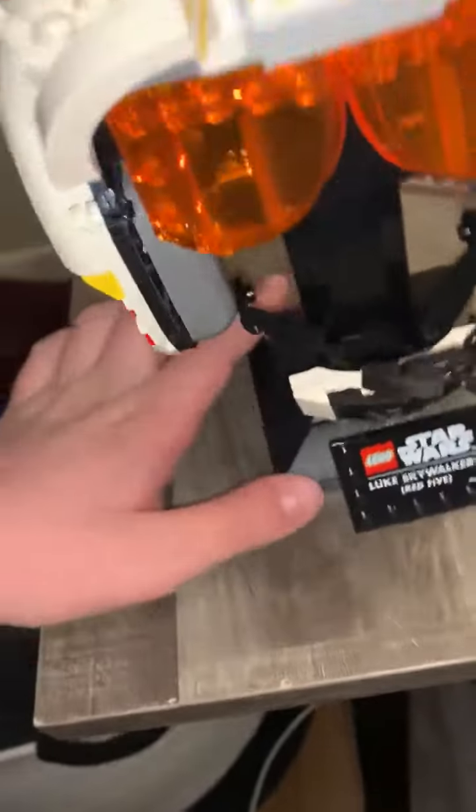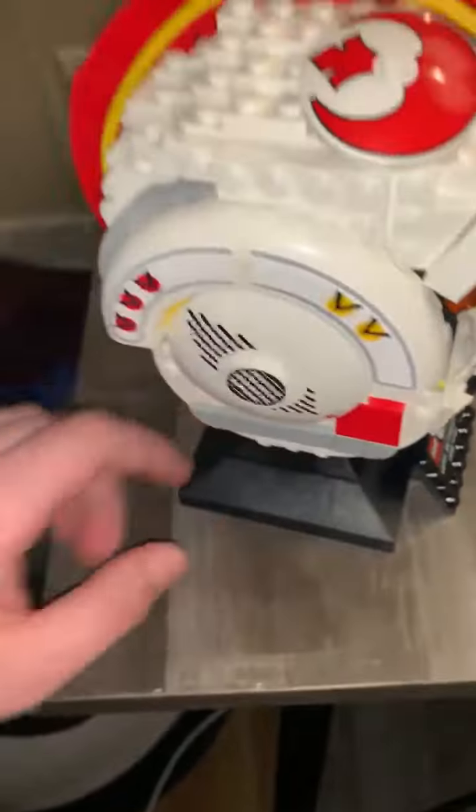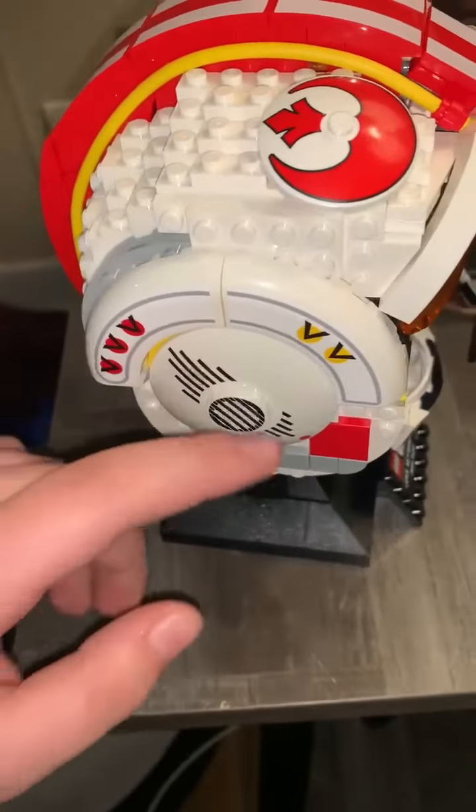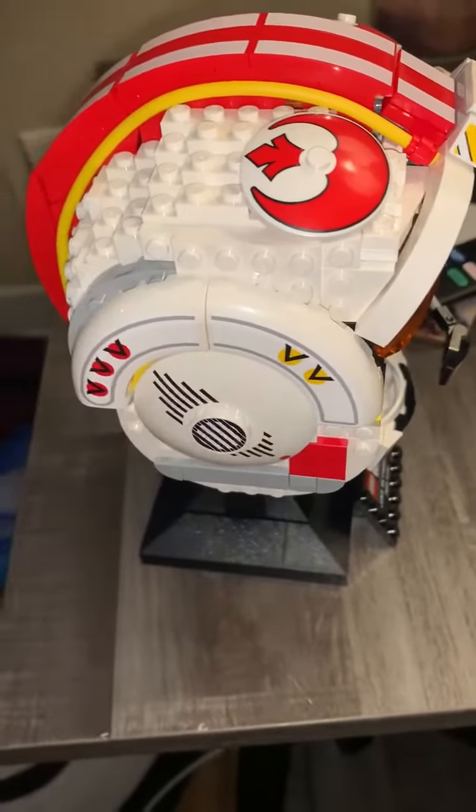followed by the stupidest thing which is the yellow strings. You're going to struggle with that a lot for like 30 minutes. You have the plaque here which locates it as the Red 5 moment. On the side here we have a line thingy with some stickers.